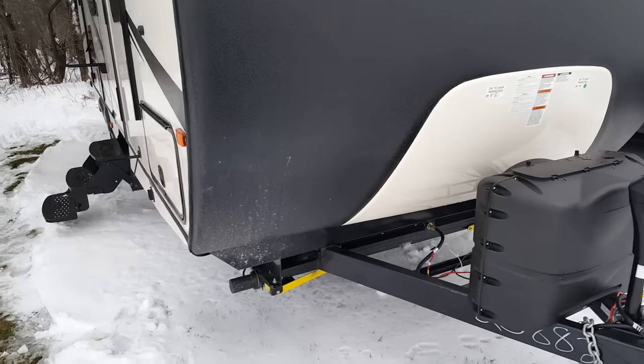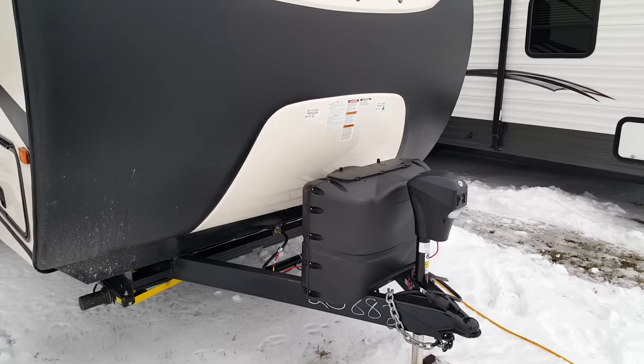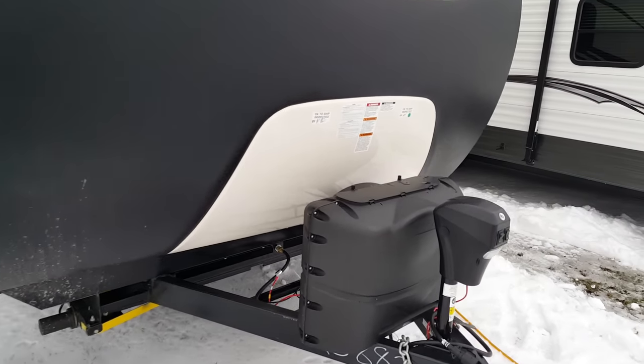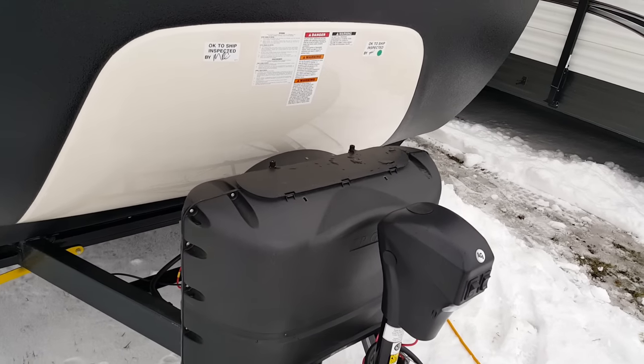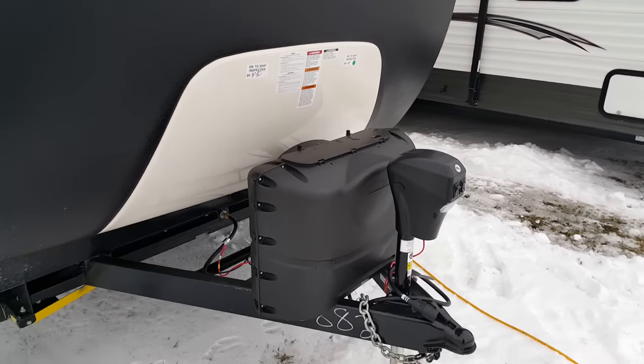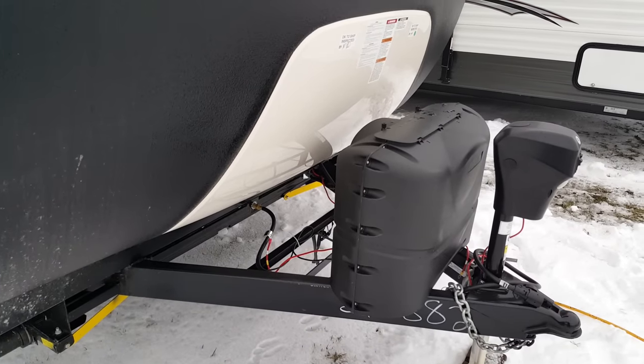It does have the power stabilizer jack, so all four corner jacks and the tongue jack are all power — again, that's part of the GT3 package. You do have the two 20-pound propane tanks on the front with a hard cover and easy-access flip-up top. All of our units come with filled propane tanks and also a brand new deep cycle battery that sits in a battery box behind.